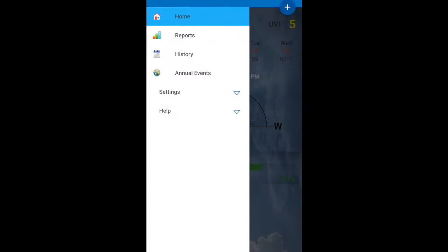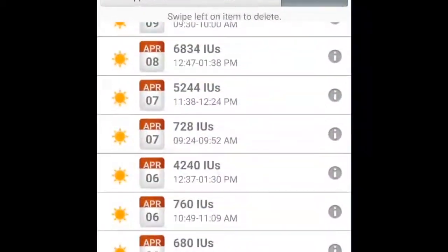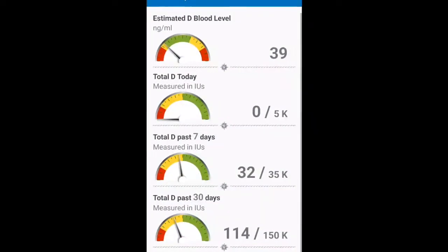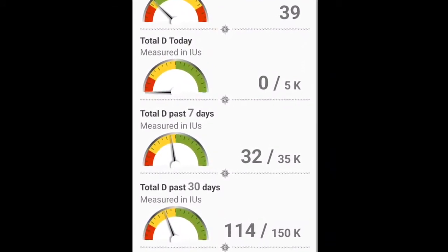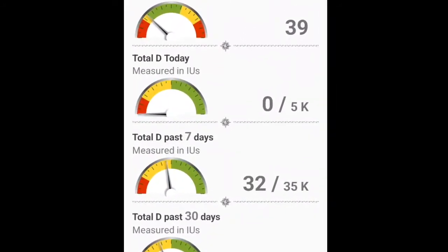Once you save a session you can find it on the history tab, which records all of your sun sessions and how much vitamin D you got per session. You can also see in the reports tab an estimate of your D blood level — the total D measured today, in the past seven days, 30 days, and the past 90 days — based on whatever goal you decide to set for yourself.